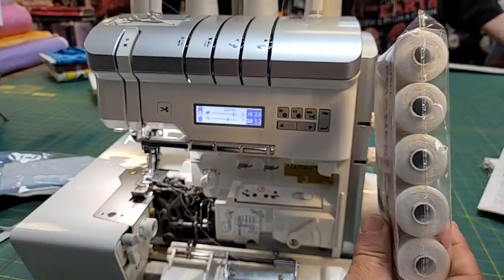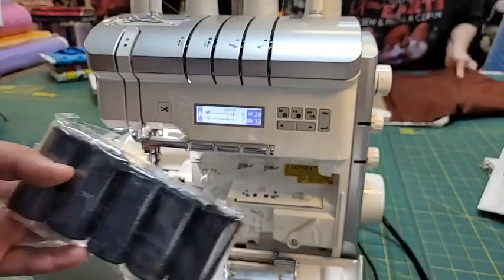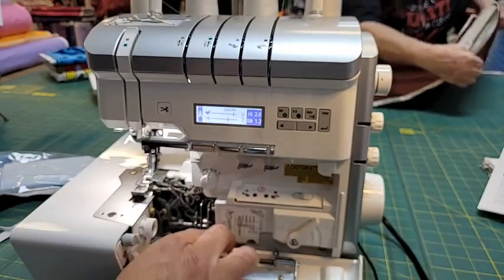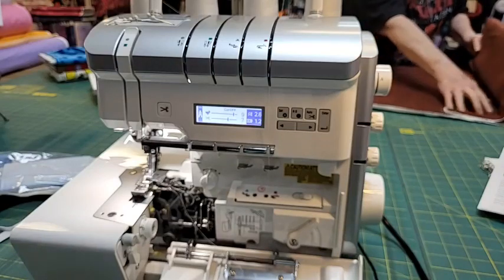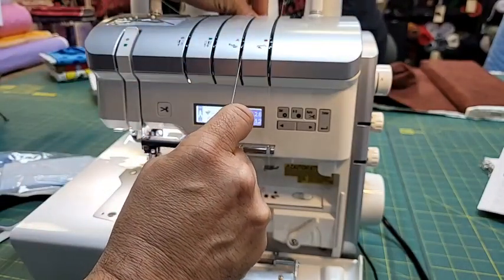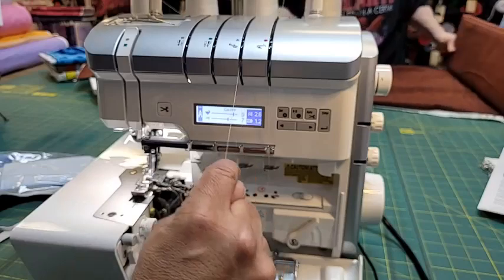We're going to do a thread special today too. You need four threads for your serger and one for your sewing machine. This comes in a five-pack - we're going to have a special deal on these five packs. Full price they are $12.40, and we're going to do a 20% discount making them $10.52 after tax. Each spool is 1,094 yards. That's just over two dollars per spool of quality thread.